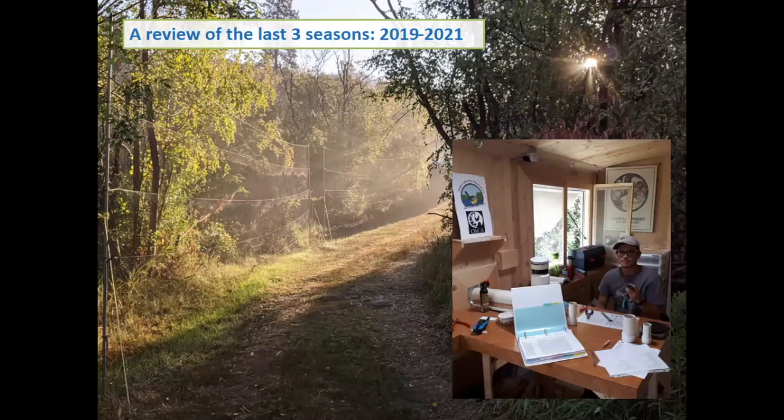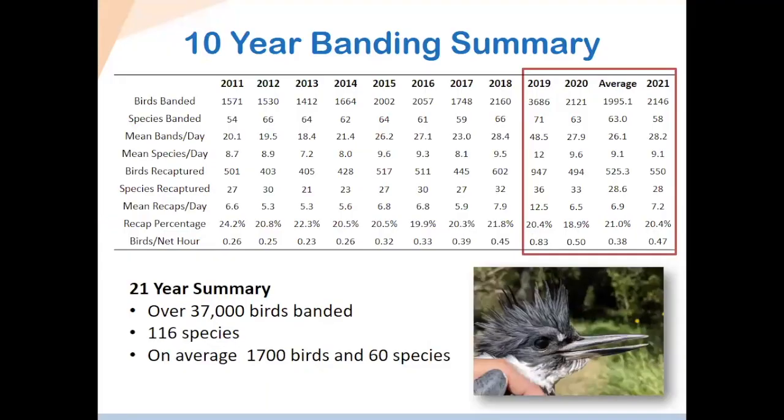Thanks, Anna, for that amazing introduction. I'm going to talk about the data we've collected and give you a review of the last three years that Anna and I have worked at the station. This is an overview of the last 10 years of data. I realize there are a lot of numbers here, but I want to draw your focus to a few main areas — these are the key metrics used to monitor and compare numbers year to year. On average, we've been at about 2,000 birds per season.